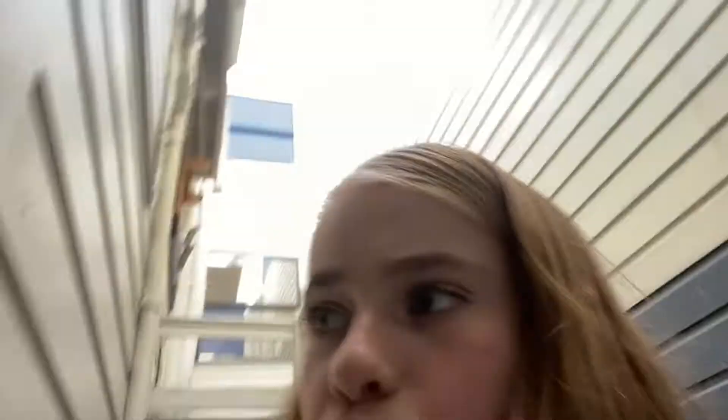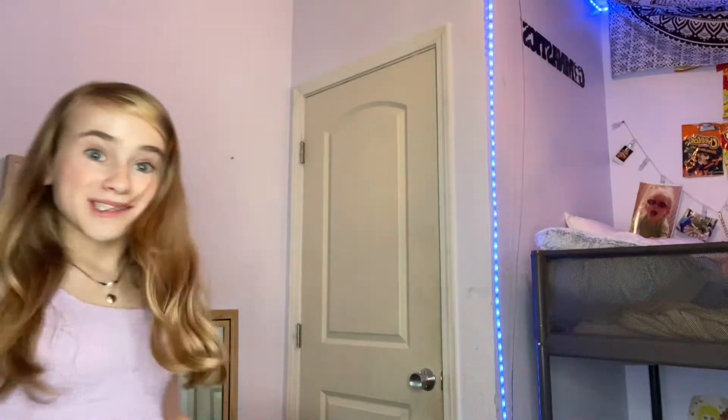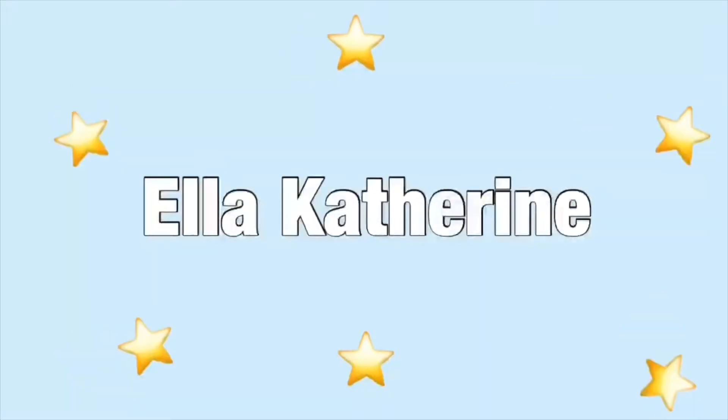Mom? My mom thinks it's in the garage, but I'm not sure. Found it. Well, that was a fail — it's all over the place. Okay, let's do this. This is the best angle we're going to get, and here's my suitcase. Let's start.